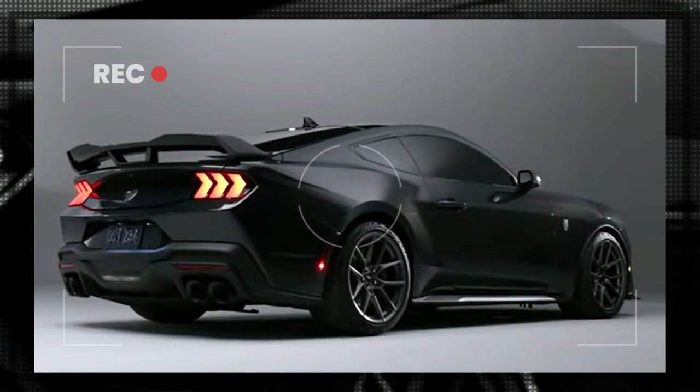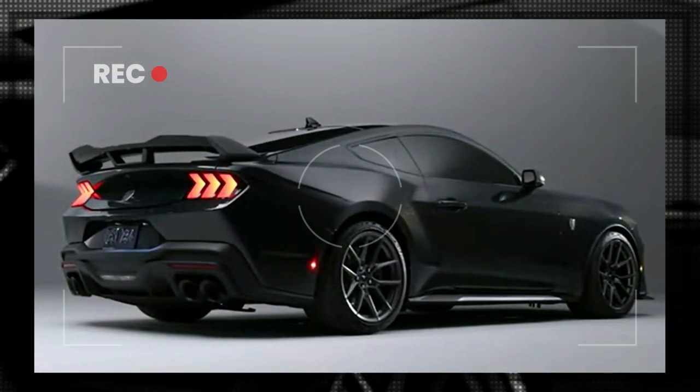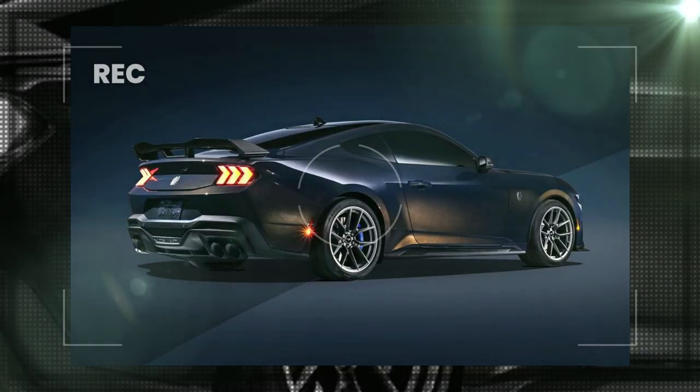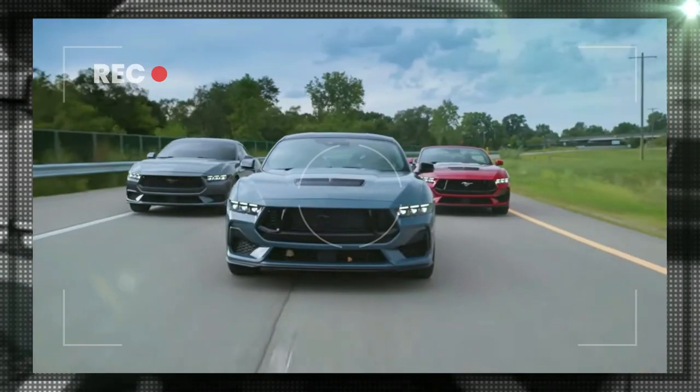Ford has not yet disclosed the price of the 2024 Mustang Dark Horse, but we anticipate it to start at roughly $60,000 — somewhat higher than the price of the current 2022 Mustang Mach 1. The Dark Horse is anticipated to arrive on sale next summer. Thank you for watching.